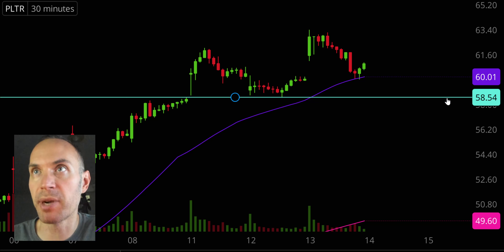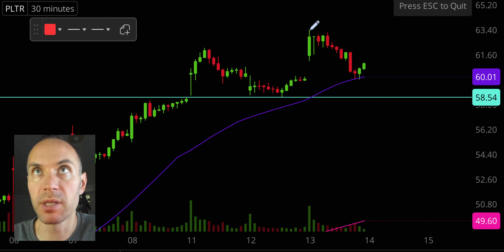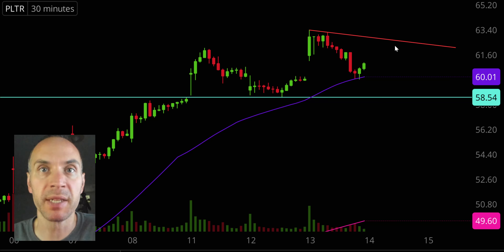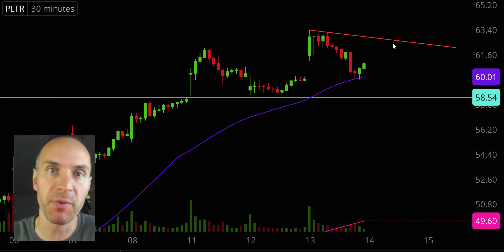Even if the price drops below the purple line, not the end of the world. The next key overarching area of support would be down there around $58.50. So ideally speaking, if the price can stay above that purple line, that would be a great sign of power. But even if the price doesn't, as long as the price still stays above $58.50, that is still a very impressive sign of strength. In terms of areas of resistance, we'll get this little trend line here in play, and if there is any sort of continued upwards movement, definitely keep a close eye on that.